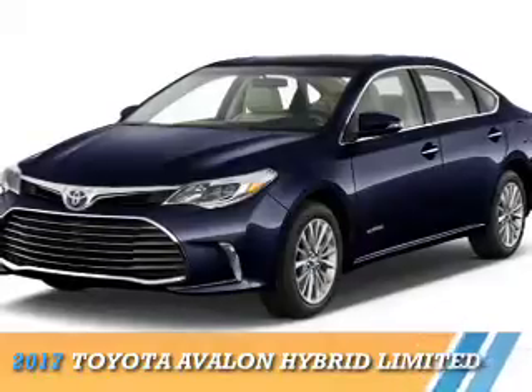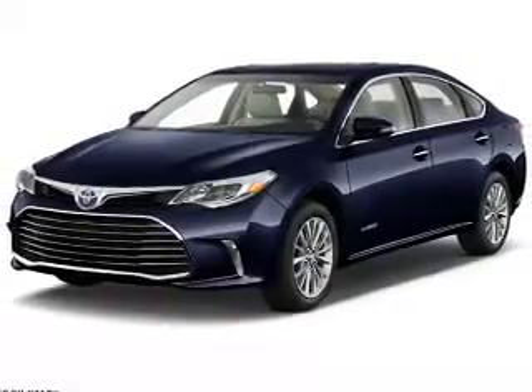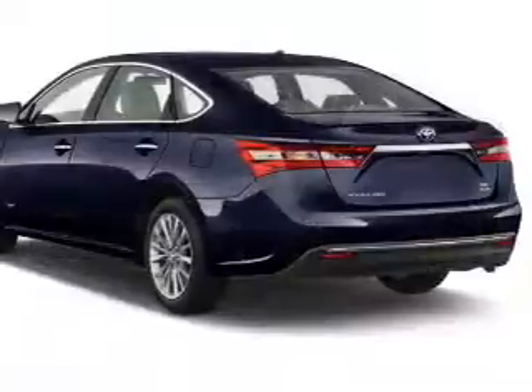Presenting the 2017 Toyota Avalon Hybrid. It's powered by front wheel drive, a 2.5 liter 4 cylinder engine, and a continuously variable transmission.